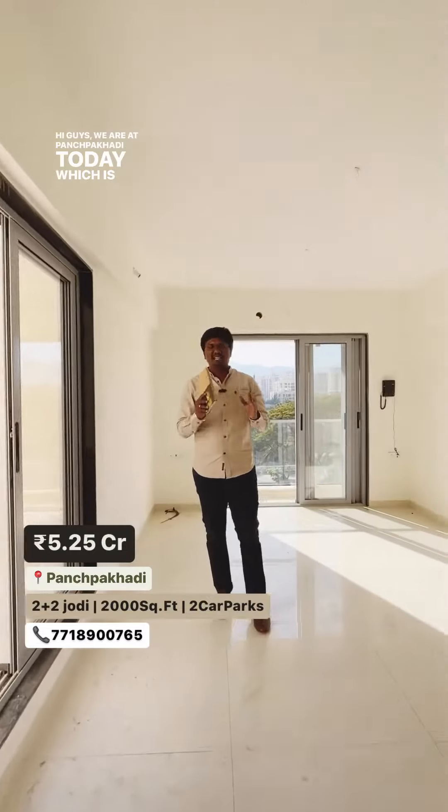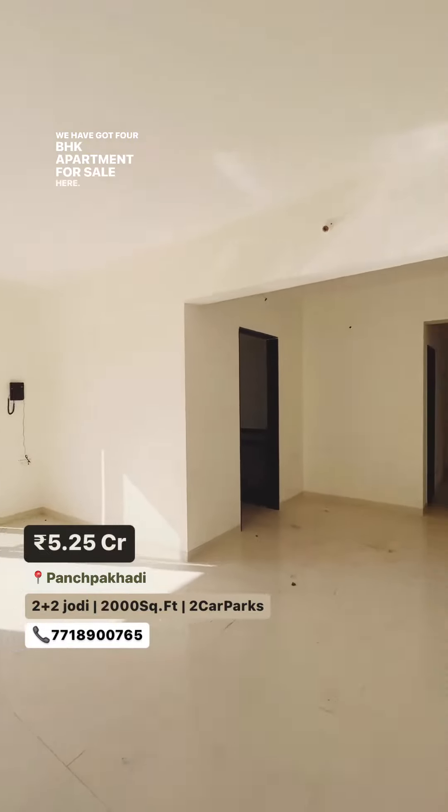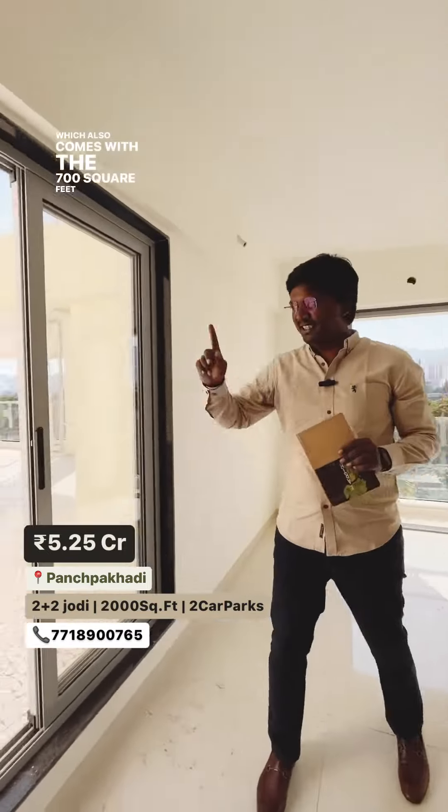Hi guys, we are at Paj Pakhadi today, which is ideally the heart of Thane city. We have got 4 BHK apartments for sale here, which also comes with a 700 square feet terrace.